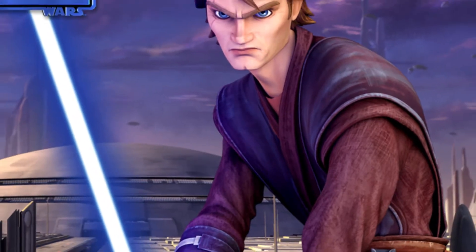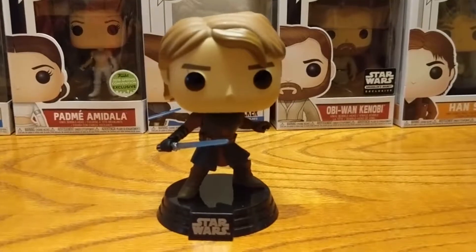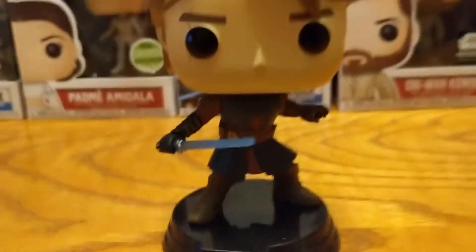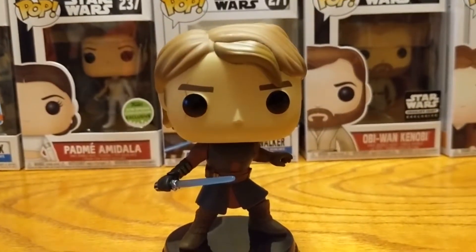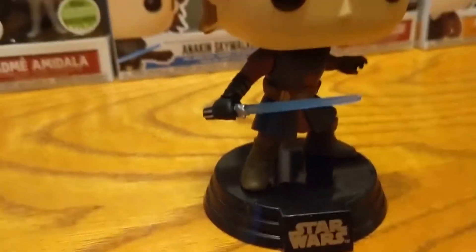Later on, he'd go into a look that looked much closer to Revenge of the Sith, but they opted not to do that. I would assume it's because the first look for him is much more iconic to Clone Wars, since it's not that Revenge of the Sith look, and they probably wanted it to be branded after the Clone Wars itself — but that's just speculation.